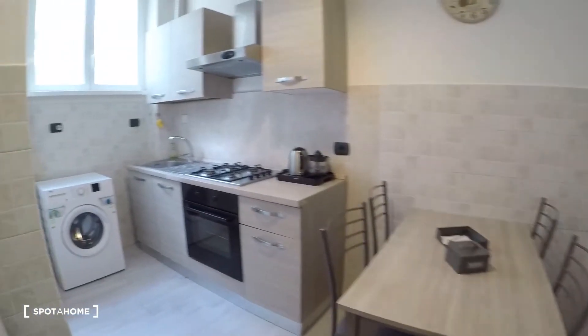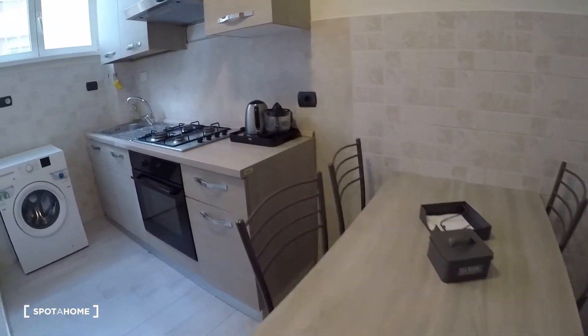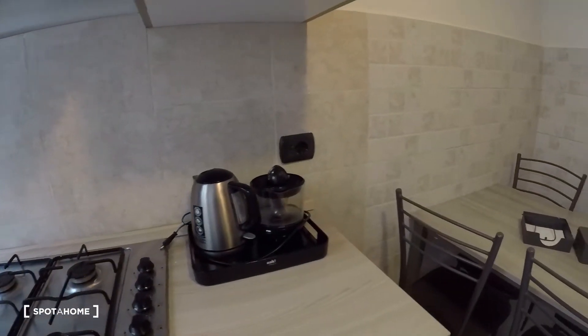And there the kitchen, with a table, the kitchen counter with the gas stove, the oven, the sink. There is a boiler here, the fridge with the freezer, and the washing machine.